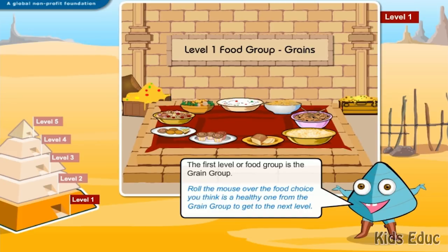The first level or food group is the Grain Group. Roll the mouse over the food choice you think is a healthy one from the Grain Group to get to the next level.